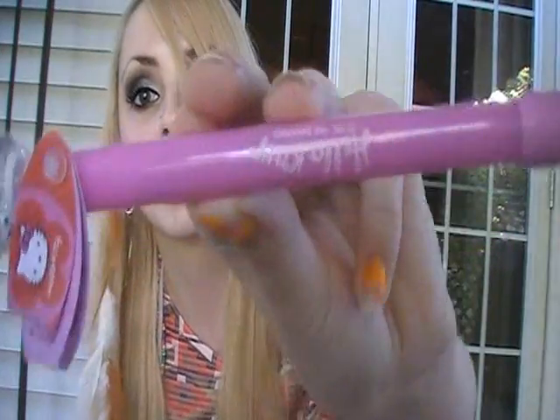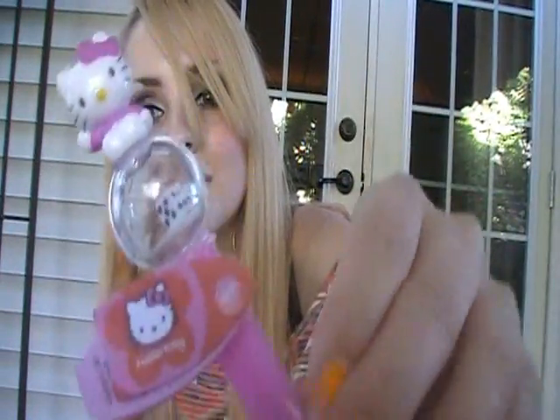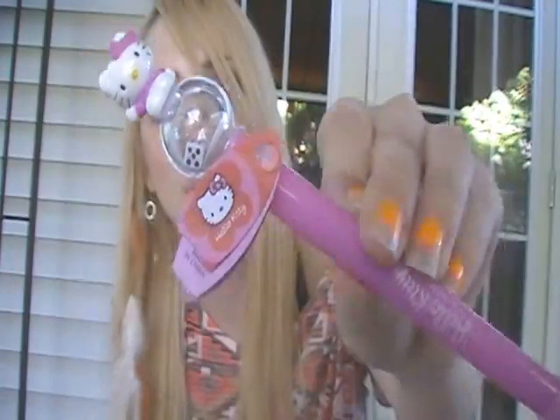School is starting soon and she got me a Hello Kitty pen. I love pens so much. It just says Hello Kitty, and there she is, with a little dice in there. So cute.